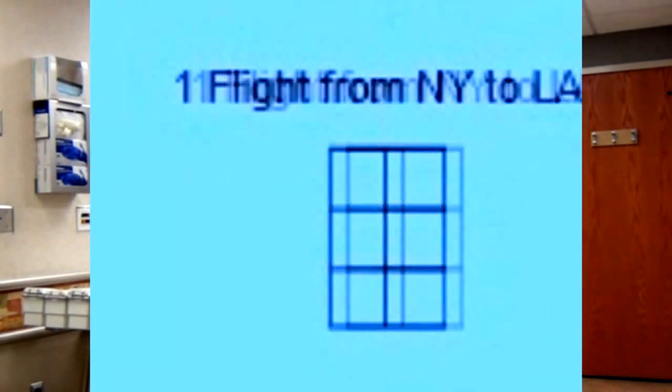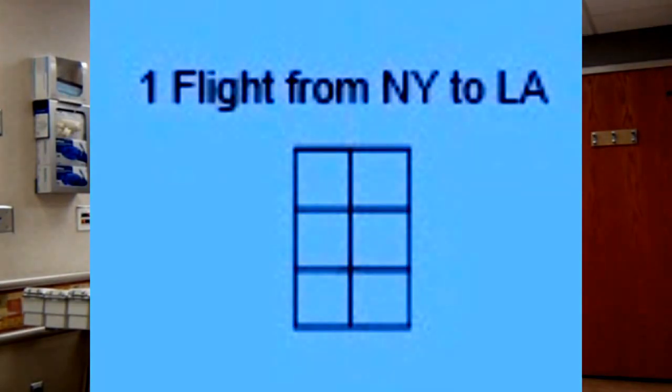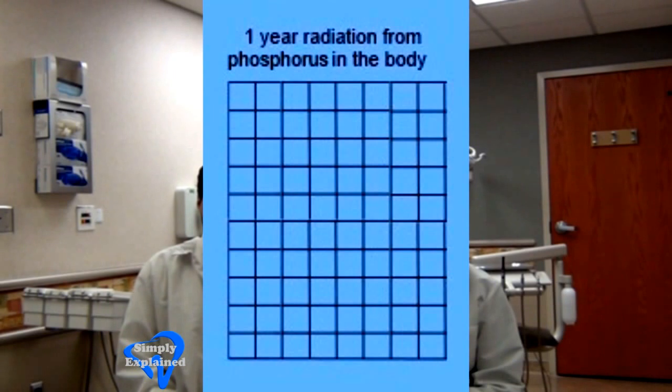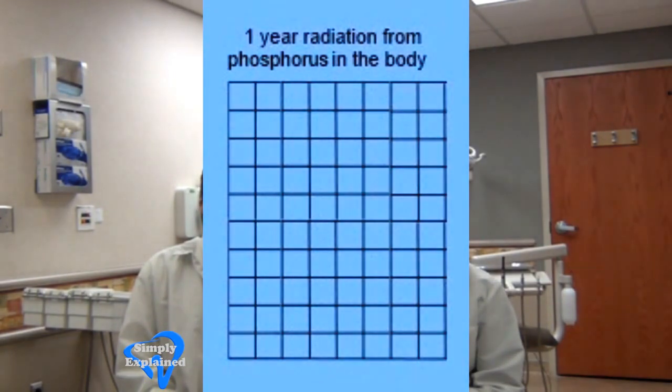Now we start to pick up momentum with a flight from New York to Los Angeles. Flying high in an airplane, the atmosphere is thinner, which exposes passengers to a little more radiation than they would have gotten at sea level. That dose is dwarfed by the amount of natural radiation you get over one year from the phosphorus in your own body.